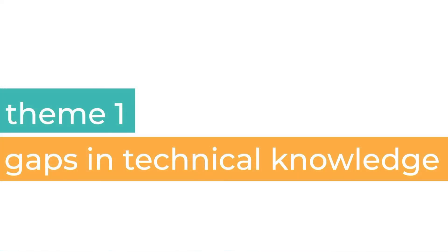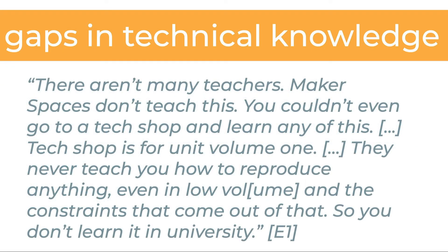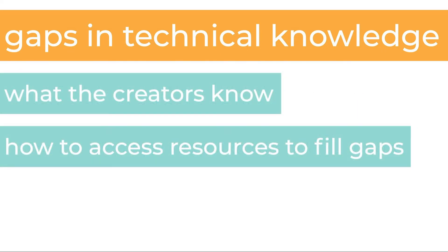First, creators typically commit to the productization process without the technical knowledge necessary to be successful. Many of them have a university degree such as computer science, mechanical engineering, or electrical engineering, but none of our creators described having formal education regarding the transition from design to manufacturing. Here is a quote from one of our enablers that describes a systematic knowledge gap: 'The universities do not teach us how to transition from design to manufacturing.' A gap exists not only in what creators know, but also in how they access resources to fill these gaps.